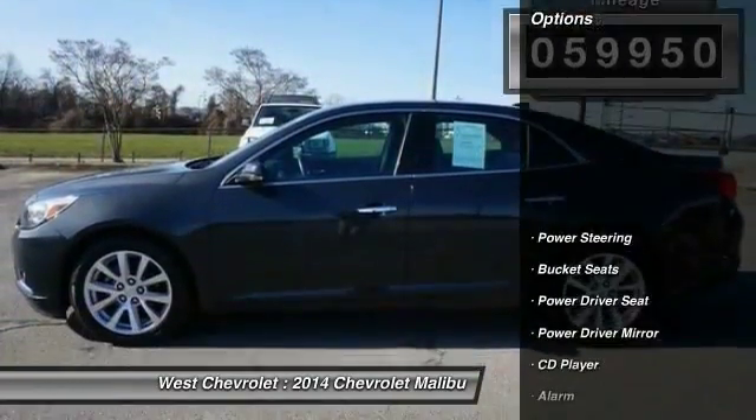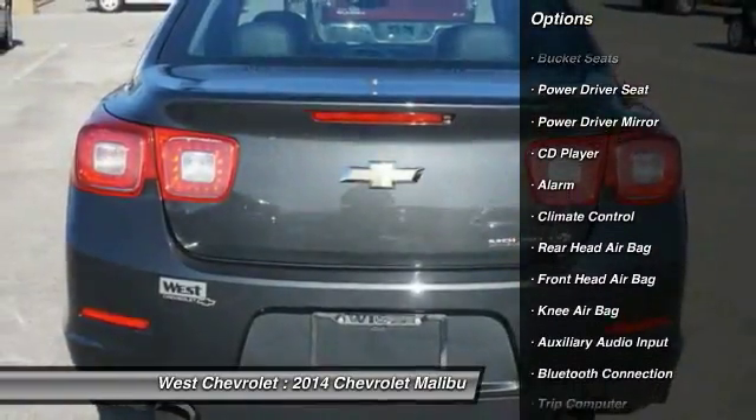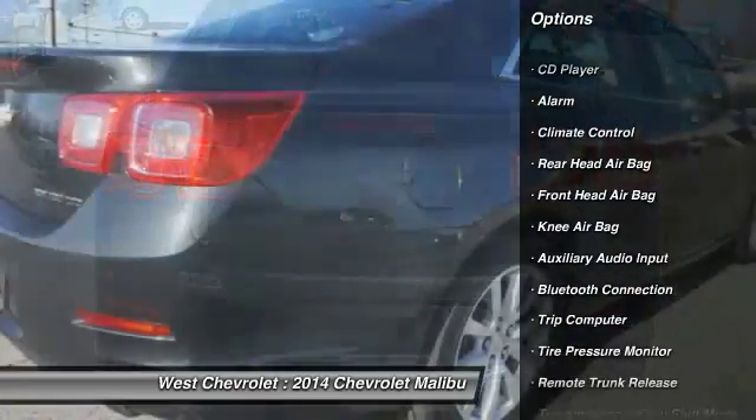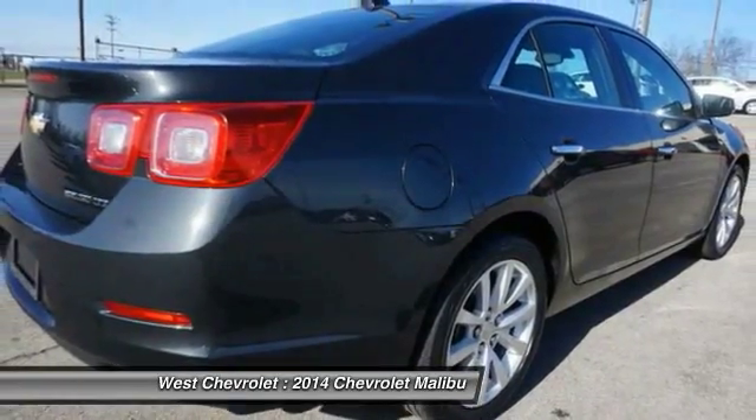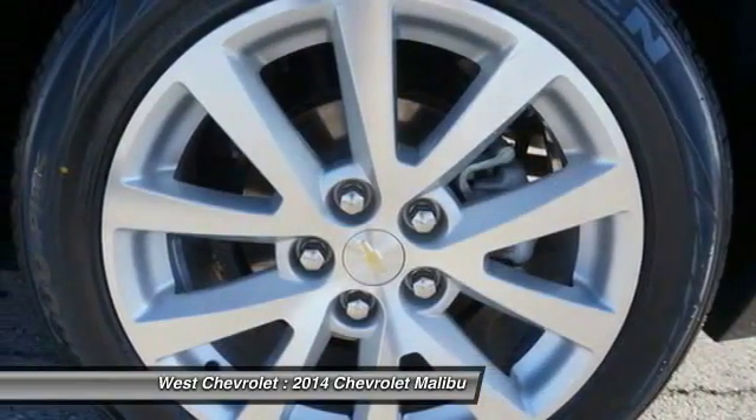Here are some of this vehicle's great options: remote engine start, steering wheel audio controls, keyless entry, traction control, power passenger seat, stability control, leather-wrapped steering wheel, Bluetooth, power steering, and driver airbag.